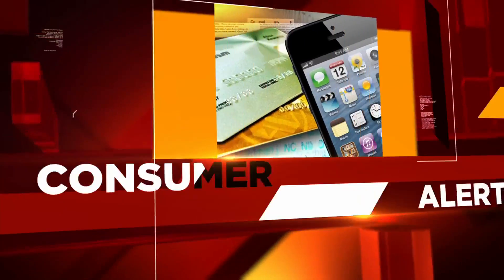A consumer alert for car shoppers. Thousands of vehicles damaged by Hurricane Florence's floodwaters could soon show up on the used car market. News 4 Jacksonville meteorologist Jonathan Stacey met with a local mechanic to get some pointers on how you can avoid becoming an unsuspecting owner of a flood-damaged car.